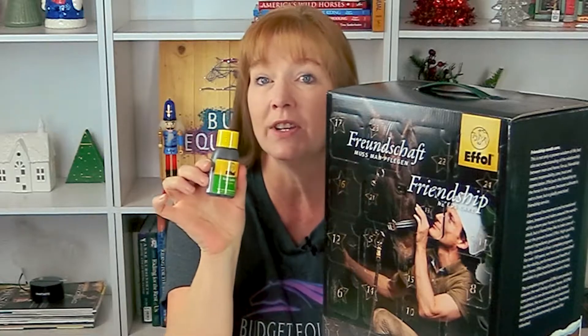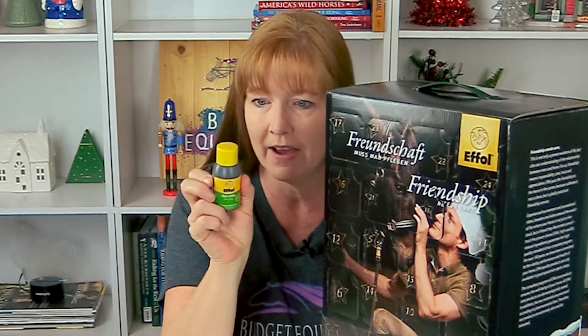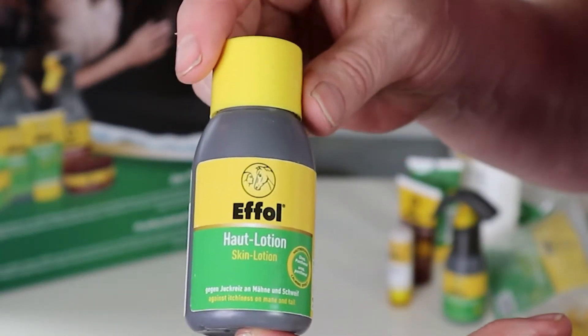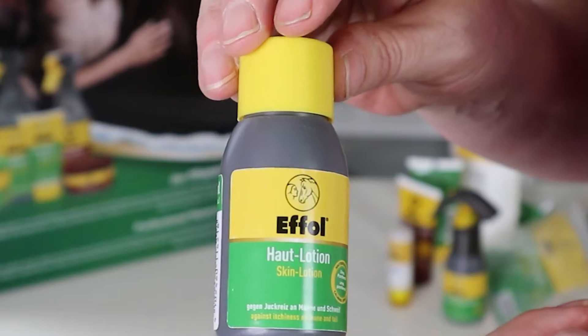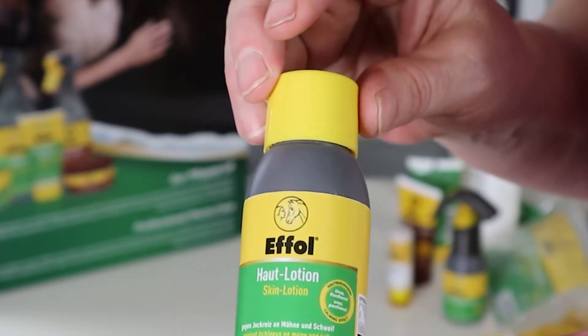Day number 11 is something for riders. This is the Skin Lotion by F-All. It's a combination of urea, caring oils, and panthenol, meaning the skin lotion has a calming and regenerative effect. It's antiseptic and it soothes itching, providing quick relief for sweet itch, allergies, and eczema.